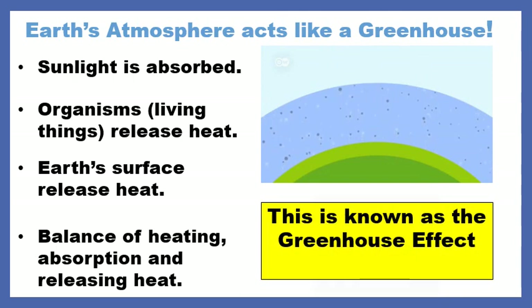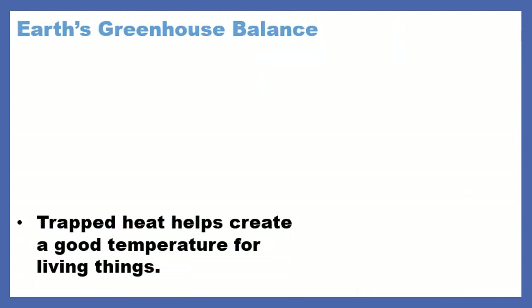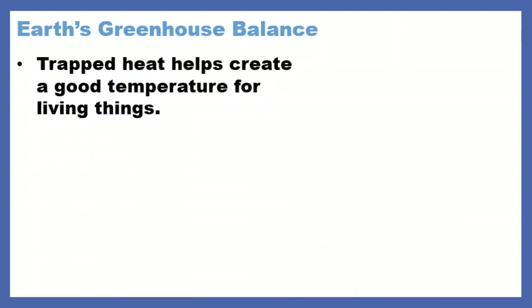This is known as the greenhouse effect. This is good because, just like a greenhouse would do, the trapped heat from the atmosphere trapping in some of the heat creates a good temperature for living things.